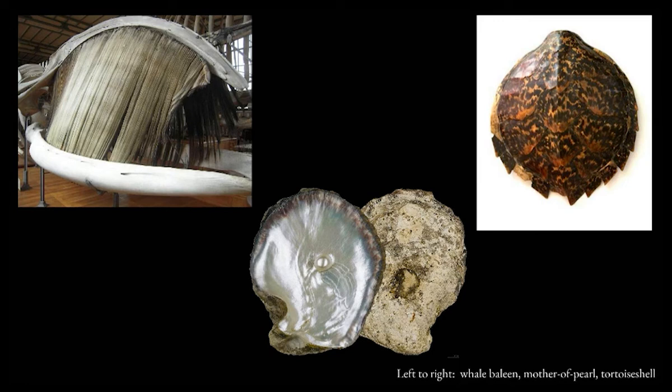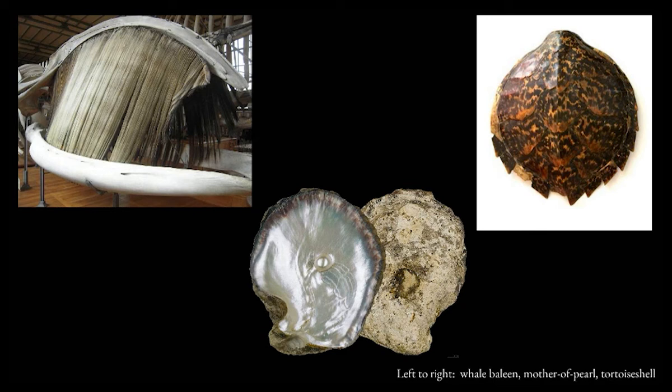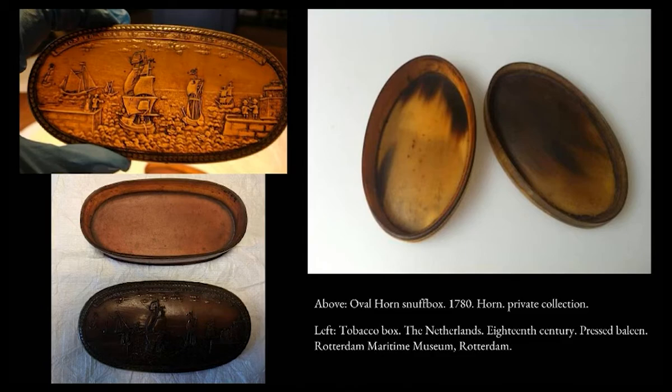Mother of pearl's chemical stability made it especially popular for small personal containers. The material had no taste or smell that could contaminate a box's contents. Snuff, for example, was often scented with oils, and it was important to limit exposure to air to maintain the powder's potency and fragrance. Not only was polished iridescent mother of pearl visually striking, but the inert material would protect the box's contents from the environment without reacting to it. Other materials with comparable plastic qualities include whale baleen, horn, and tortoiseshell.